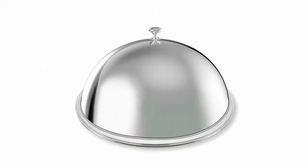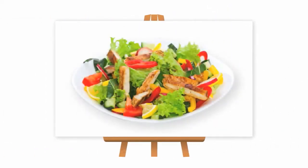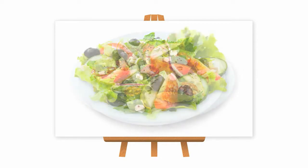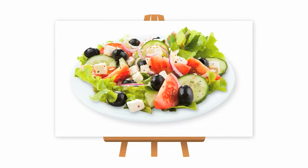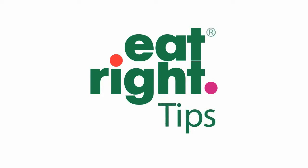Now your masterpiece is ready, but you don't have to follow our directions — get creative. Just about any combination will add some color for your eyes and some flavor for your taste buds. Get started with these easy-to-use eat-right tips today.